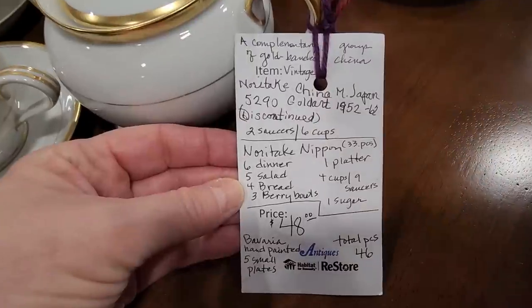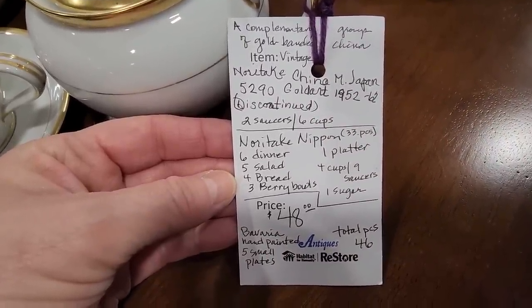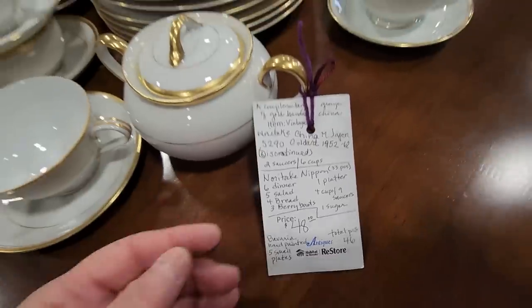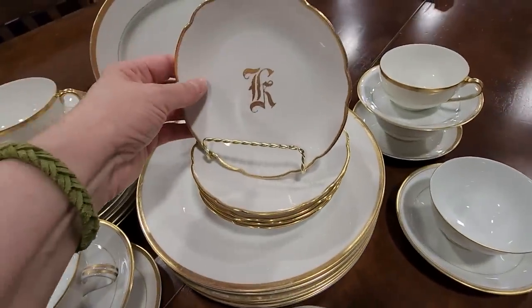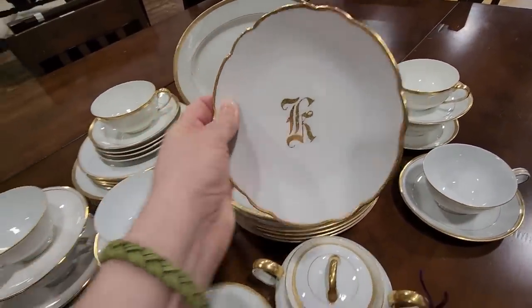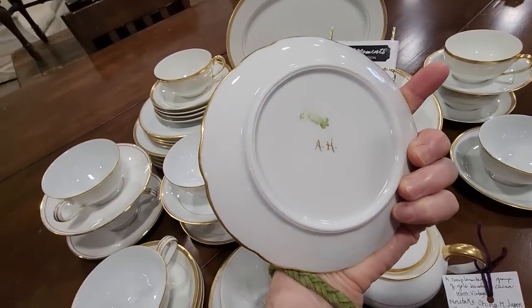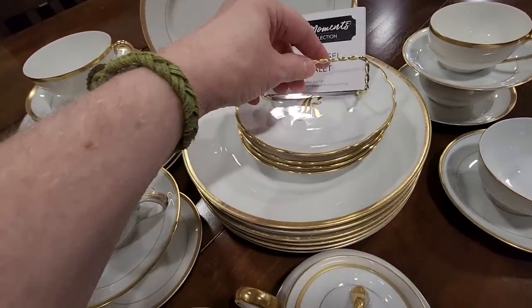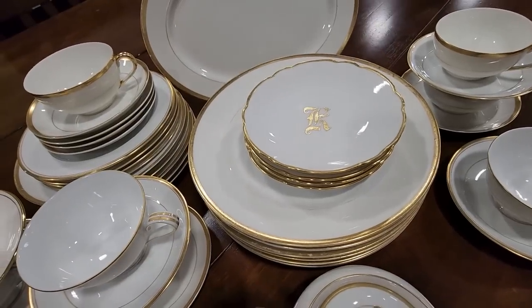And I have to look at the china. So this is Noritake china, circa 1950s to 1960s. You get 46 pieces for $48. And look — it's got a K on it. How fabulous is that? Y'all know by now, my name is Kelly. Isn't that beautiful? It looks like it was made for me. I love it.